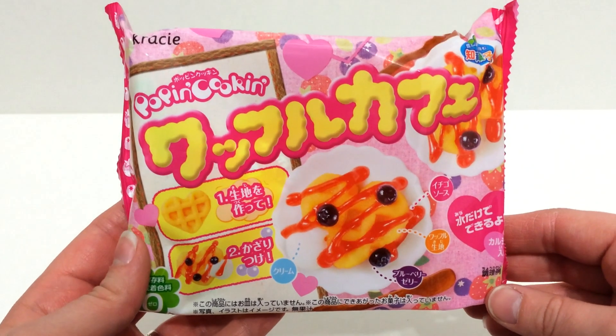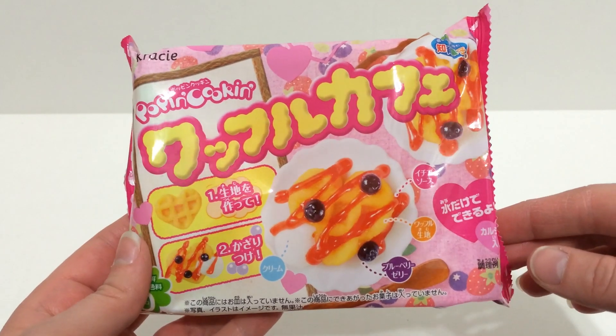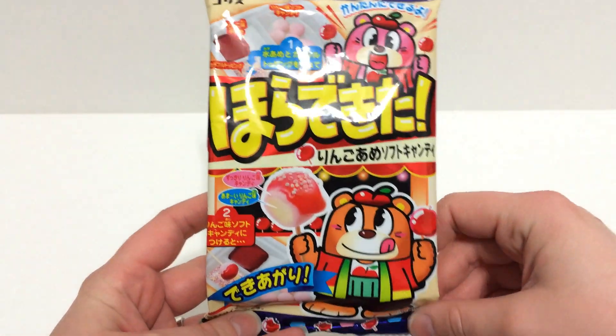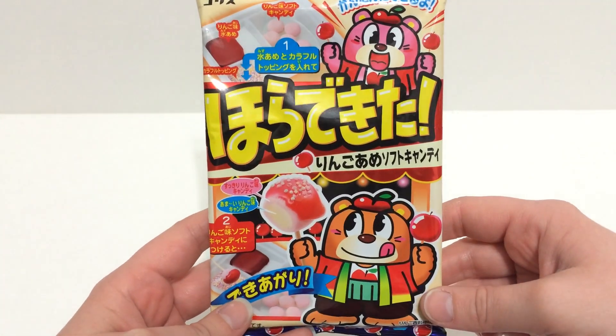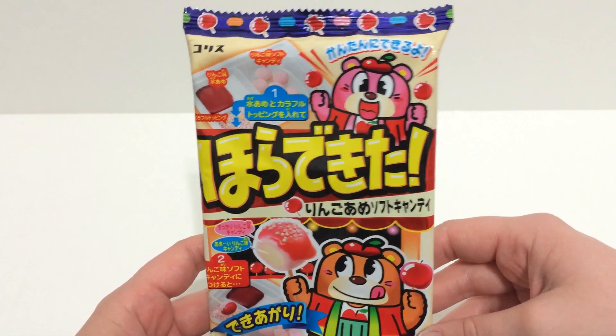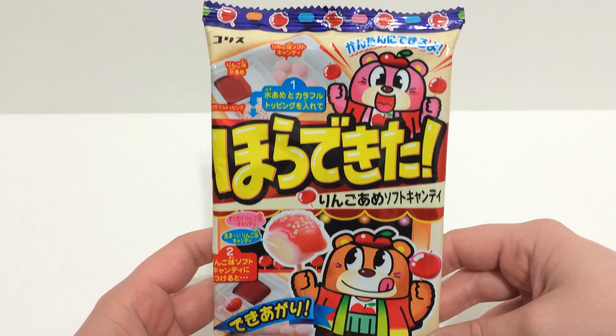Then I got this waffle kit, which I've actually already done as well and I really really love this one, so this one will probably go in my giveaway as well. Then I got this one which I've never tried before and it is like making candy apples. The packaging is really really cute so I'll probably be making a video on this one separately. It looks really yummy — I love candy apples.